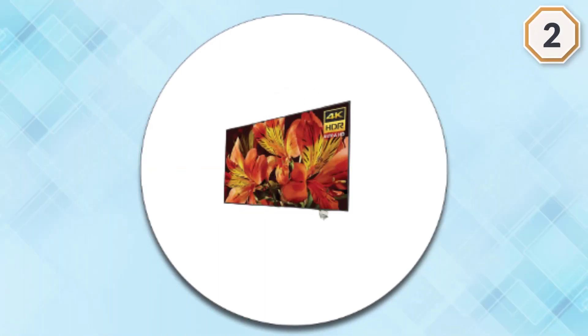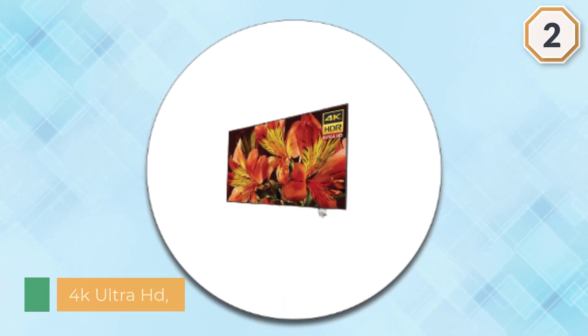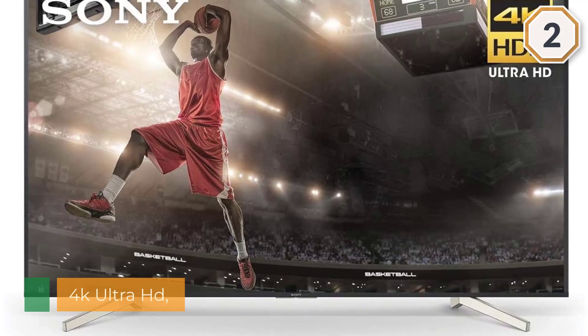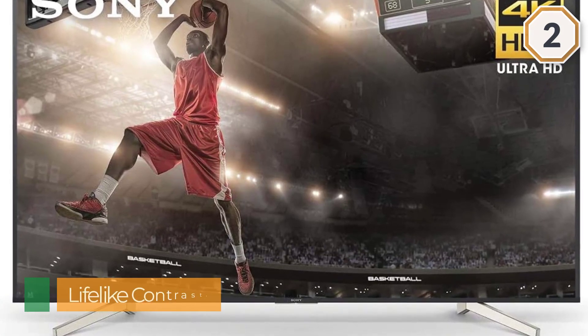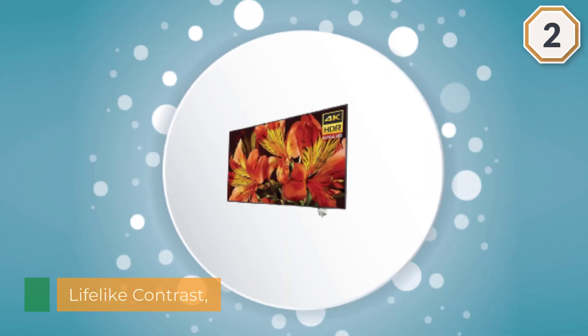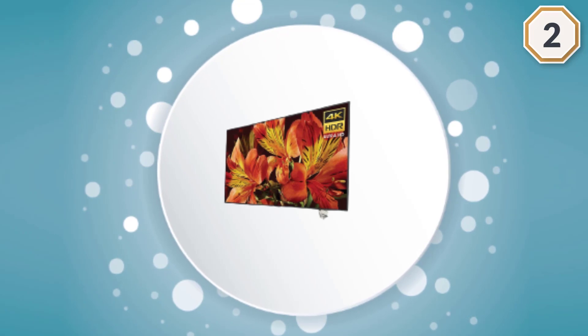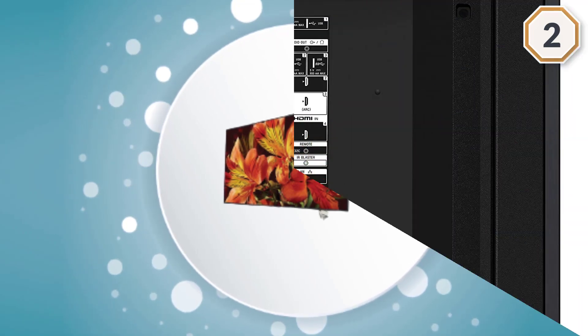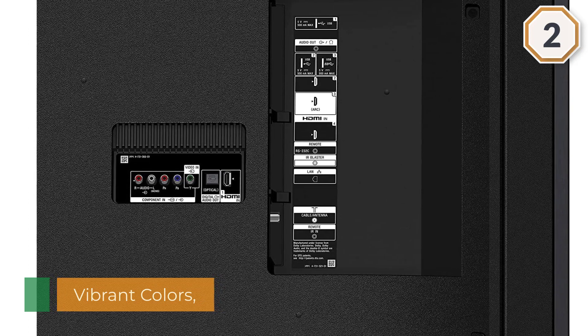Number two: Sony XBR-75X850F 75-inch 4K Ultra HD Smart TV. 4K resolution with high dynamic range for incredible detail, brightness, and clarity. Take HDR content to the next level with the X1 processor and 4K X-Reality Pro. Enjoy rich natural colors with TRILUMINOS display and 4K HDR Super Bit Mapping. MotionFlow XR technology gives you on-screen action with virtually no motion blur.